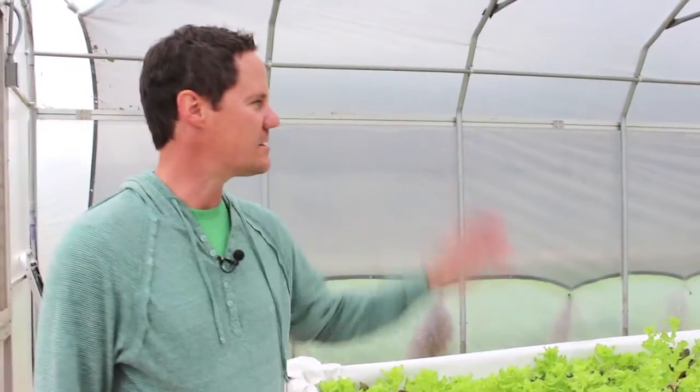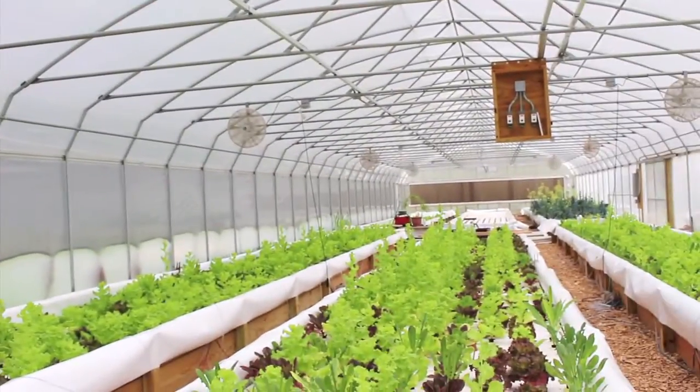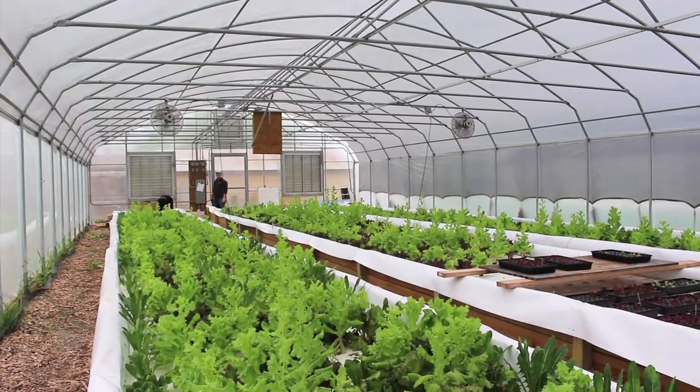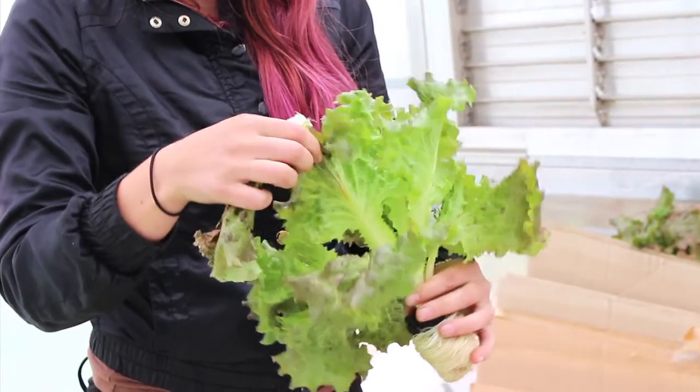We have a 150-foot-long greenhouse full of greens. We have two greenhouses that are about 5,000 square feet each, and it's mostly leafy greens — lettuces, romaine grows really well, red and green. We can produce about 9,000 heads of lettuce in a month.